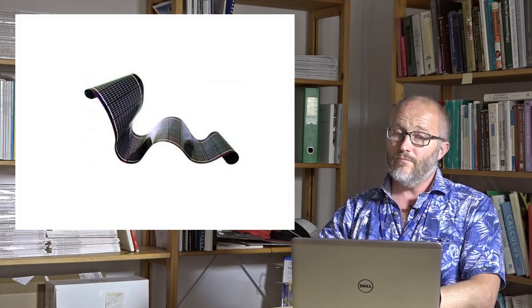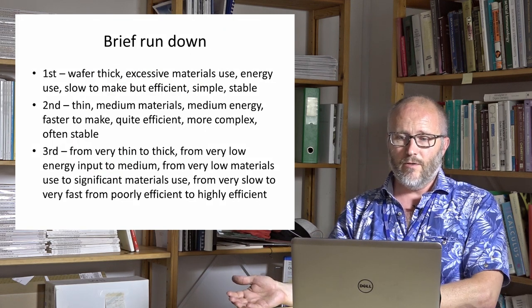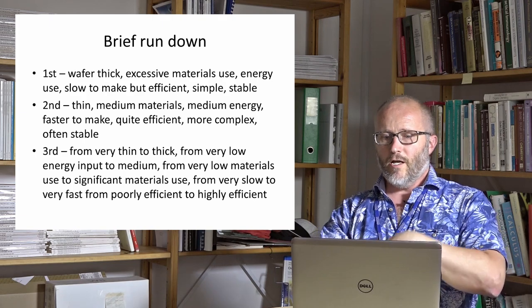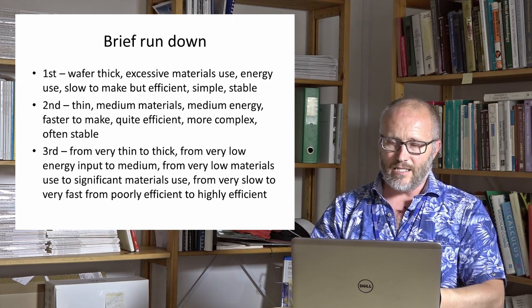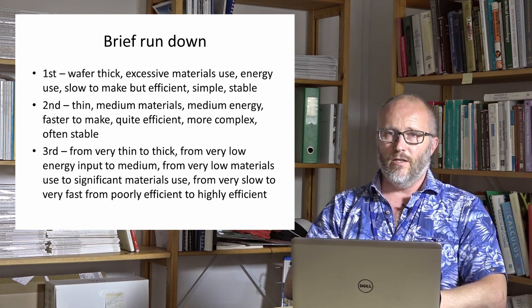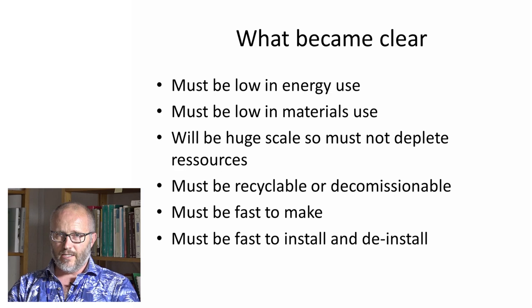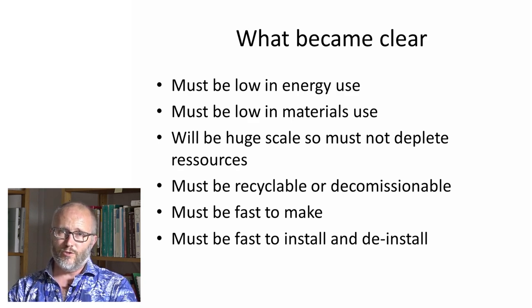This fueled the idea of a third generation, which is more or less what we address here today. We went from the very thick to the very thin, to very low energy input, very low materials use — many good things — but still maybe lacking in efficiency. Over time, since the first printed solar cells, efficiency has gone up, stability has gone up, still pushing to lower energy and materials consumption. It became clear that the solar technology manufactured efficiently must be low in energy use during preparation and cannot use many materials.